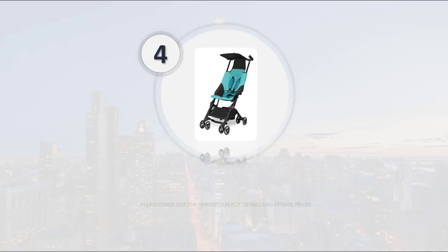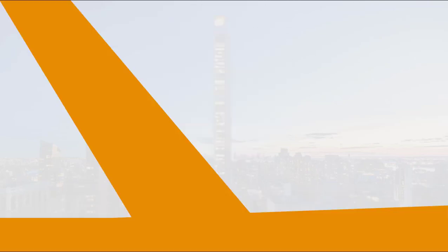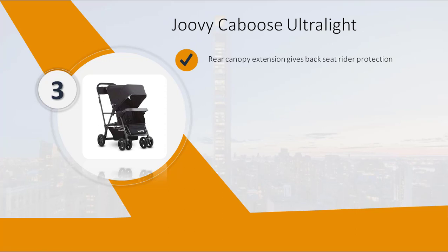Please check out the description for details and updated price. Number 3: Joovy Caboose Ultra Light. Rear canopy extension gives the back seat rider protection.